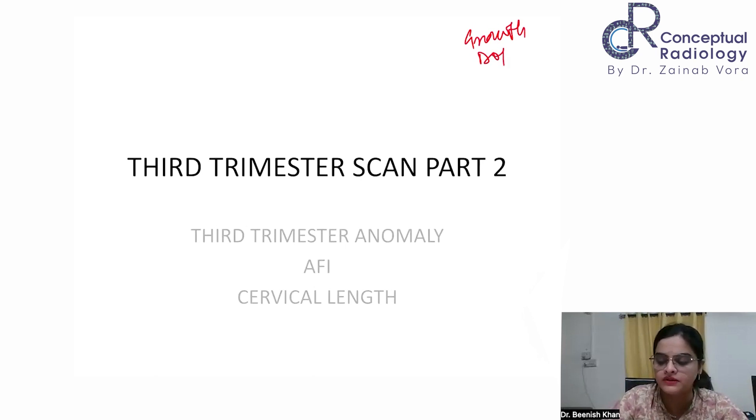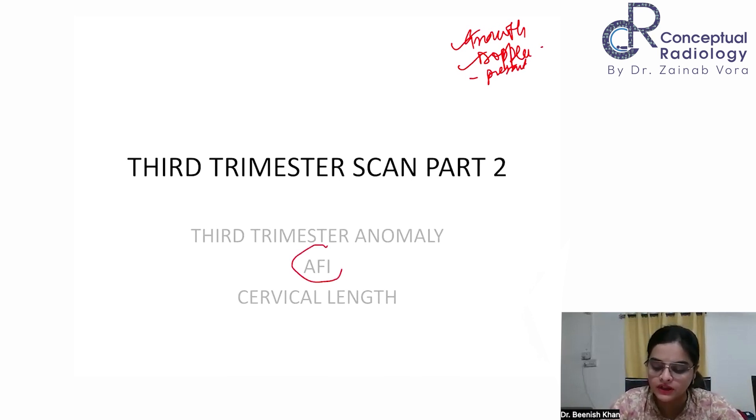We will do the Dopplers. The first things to assess are: growth, Dopplers, presentation — whether the baby is cephalic, breech, or transverse — then the AFI, that is the amniotic fluid volume, to say whether the liquor is adequate or not. Then you have to report the cervical length, and certain parts of the anomaly scan have to be done apart from the Dopplers as well.